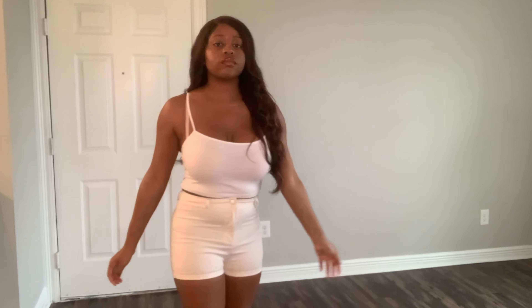I ordered some shorts from SHEIN. These are off-white shorts — in the picture they look white but they're actually off-white. I got these in a medium and they're really comfortable. I've already worn a couple of them. They're high-waisted — you zip and button them. No complaints really, except they're not as white as they appear in the picture.